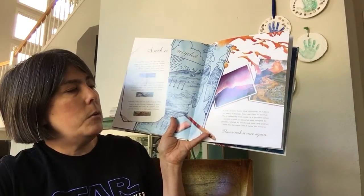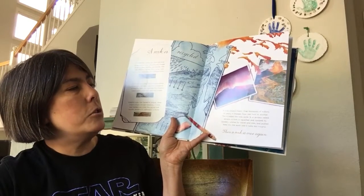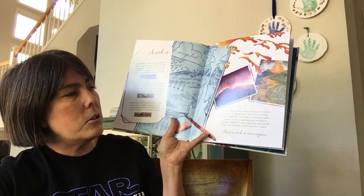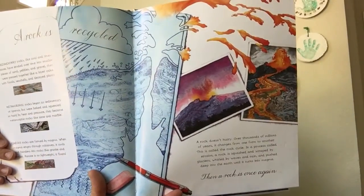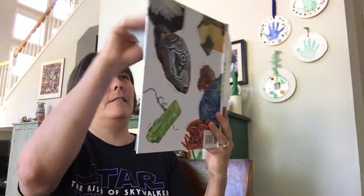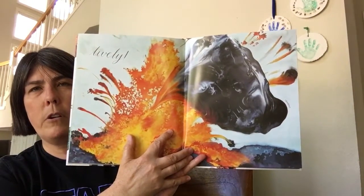In a process called erosion, a rock is squashed and scraped by glaciers, whirled by waves and rain, and pushed deep into the earth until it turns into magma. And then a rock is once again lively — and here's obsidian being formed from a volcano.